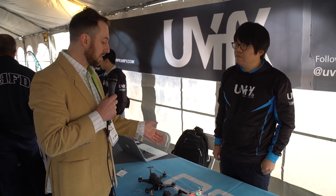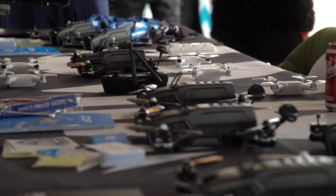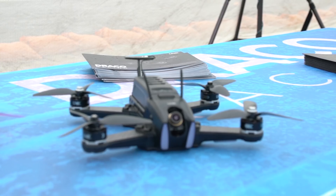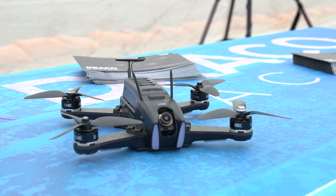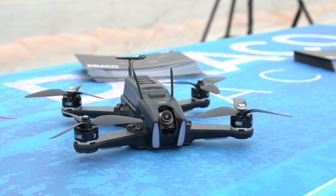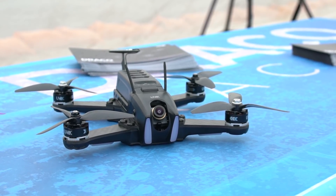So where can people get the URI today and how much does it cost? We are now in pre-order. If you visit the Uvify website, uvify.com, we are in pre-order. The price is $289. After the pre-order campaign it will be $389, including all transmitters and all the gear you require to do FPV piloting.